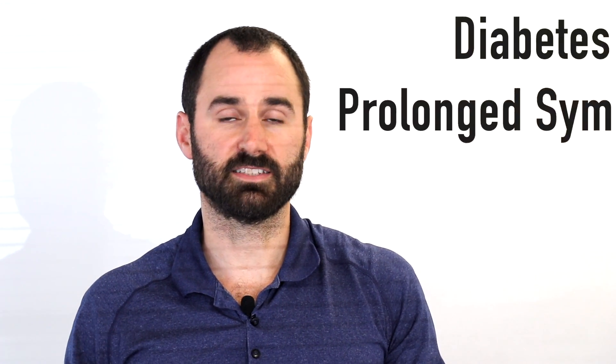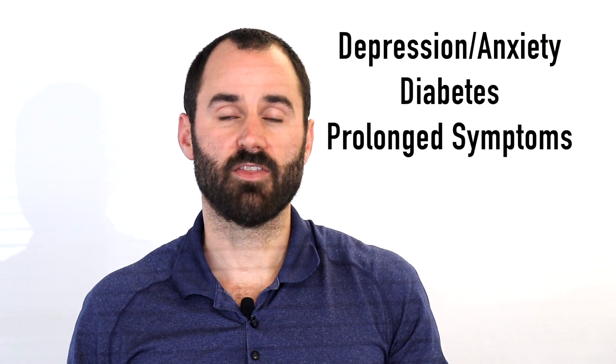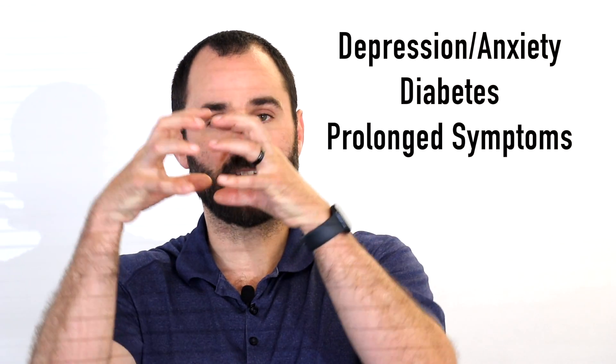Things that can decrease your prognosis include depression, anxiety, systemic factors, diabetes, and prolonged symptoms. Again, the longer you have it, the more that capsule contracts, the more that collagen contracts, and the harder it is to restore range of motion. Prior episodes and prolonged immobilization can also increase your chance of frozen shoulder, and family history is relevant.